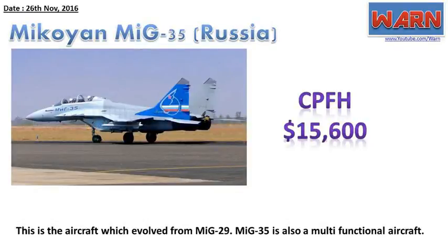Mikoyan MiG-35, Russia. CPFH: $15,600. This is the aircraft which evolved from the MiG-29. The MiG-35 is also a multifunctional aircraft.